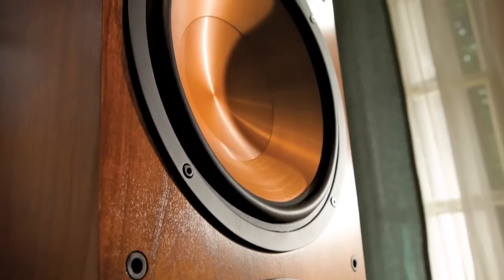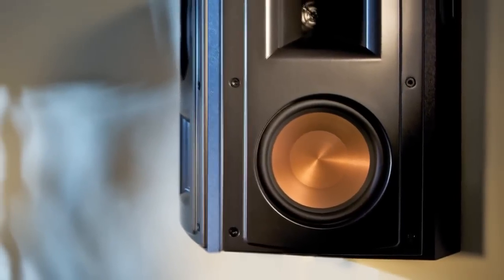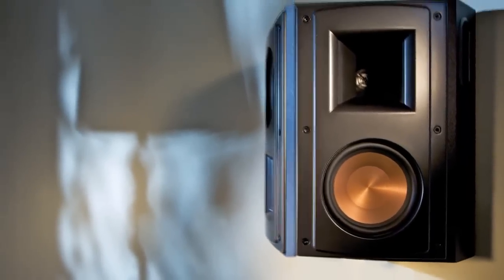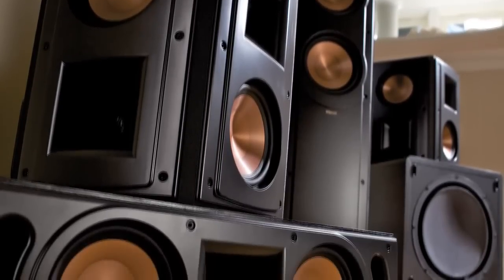The latest Reference 2 models also feature redesigned, rigid, lightweight, serometallic woofer cones for tight musical bass response, while a new tweeter with linear travel suspension provides an open, natural sound.